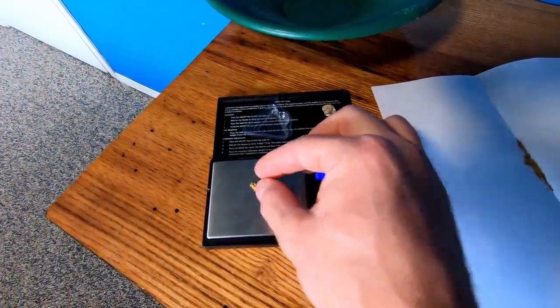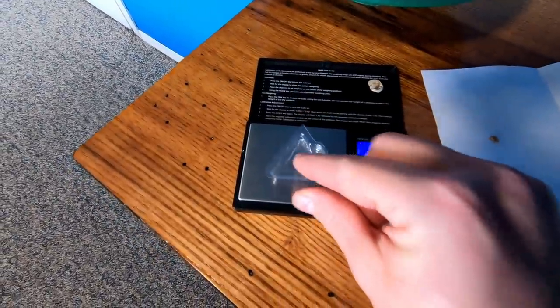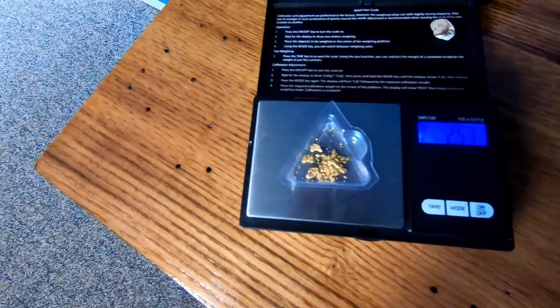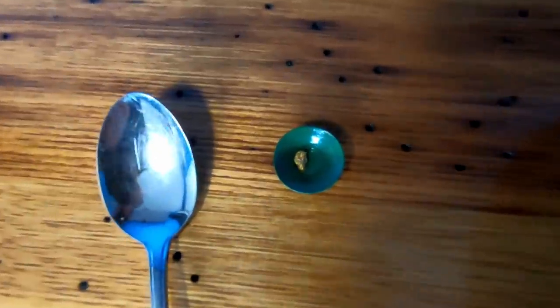I'm gonna guess .25 grams. It came in at .52 — yeah, I like .52 a bit better. Now I'm just gonna weigh it all at once. What's the damage today? 2.57 grams. Sweet. So if you're like me and prospect for gold not as a source of income, it's not gonna matter how much you find. What's gonna matter is how it looks in a spoon, on a pan, on another spoon, on another pan.